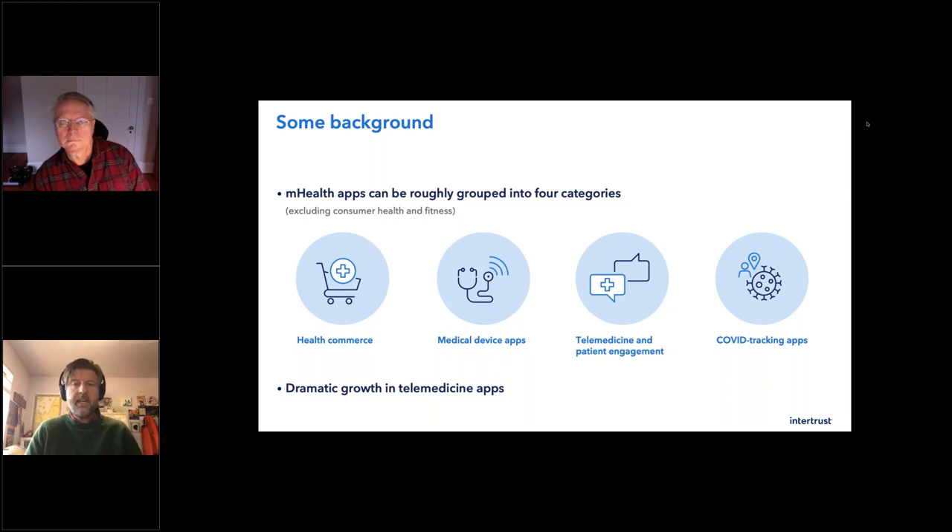And then finally, COVID tracking apps — this wasn't even a category before, and now it's potentially the most important category because the world has to conquer this disease. We need as much data as possible and the confidence to move forward based on being able to trust the data. So there are lots of apps, dramatic growth, and yet there are still circumstances where security becomes kind of a checkbox and not a dedicated effort to do a good job with your applications.